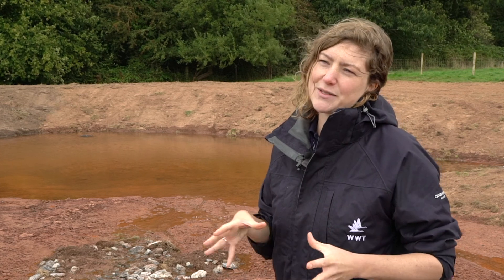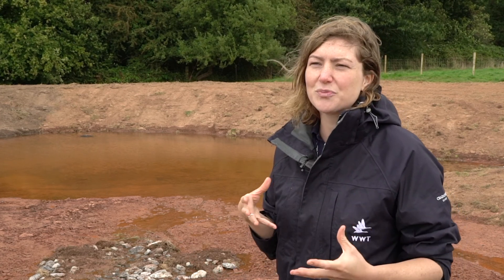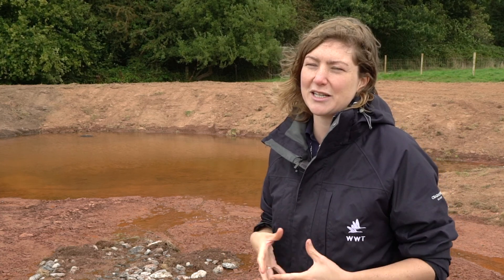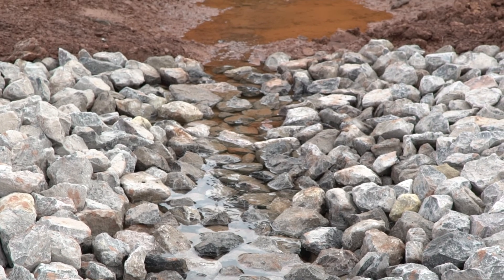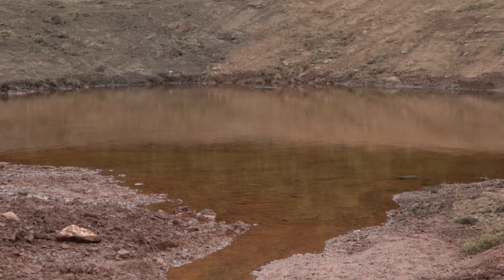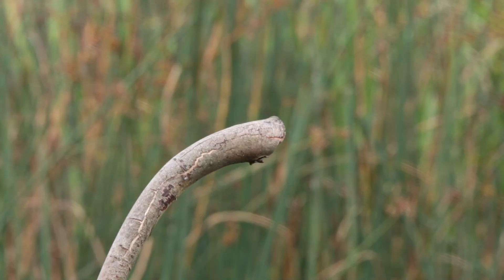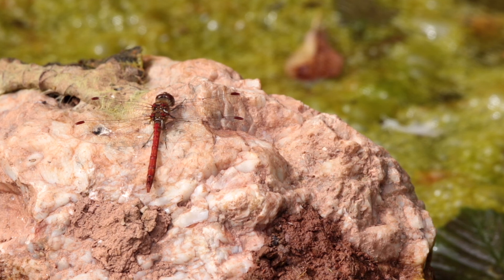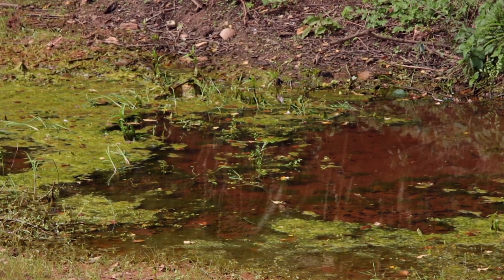The wetlands we built as part of this project do not only store flood water — we also have wider benefits that wetlands can bring to the local area. Every wetland we built will allow some of the water to be cleaned before it returns to the stream. Many birds will enjoy this area, many dragonflies will see it as a new home. We can combine the flood benefit with actual habitat creation benefit.